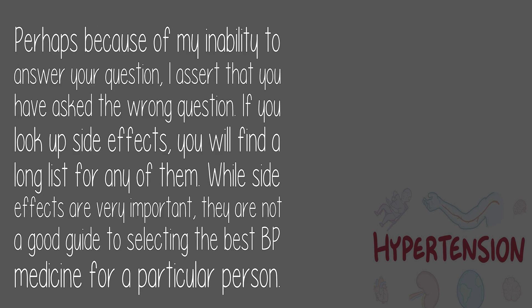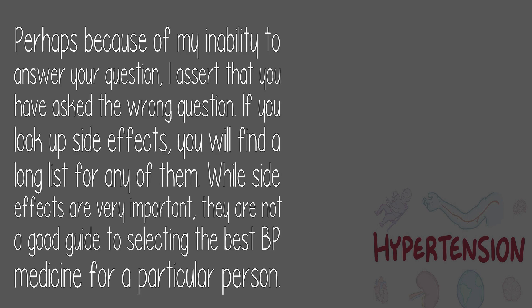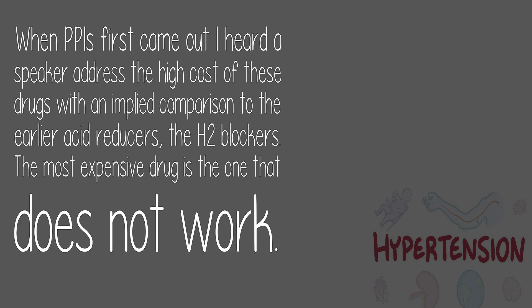Answer by Peter Klar. Perhaps because of my inability to answer your question, I assert that you have asked the wrong question. If you look up side effects, you will find a long list for any of them. While side effects are very important, they are not a good guide to selecting the best BP medicine for a particular person. The most expensive drug is the one that does not work.